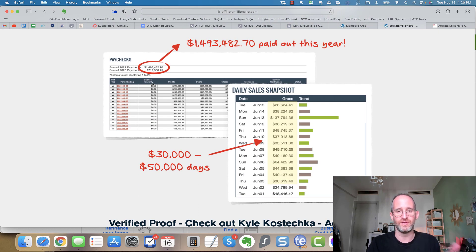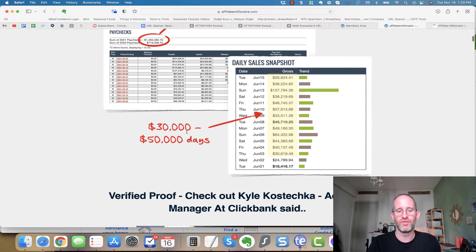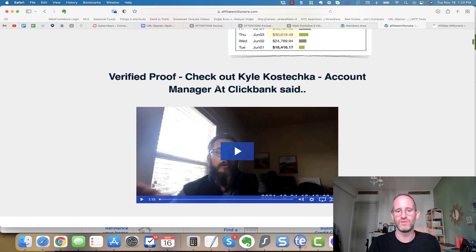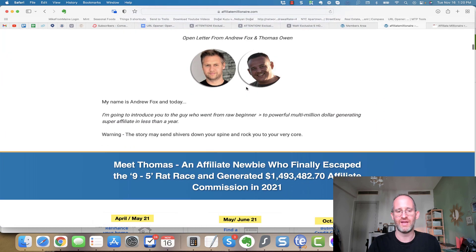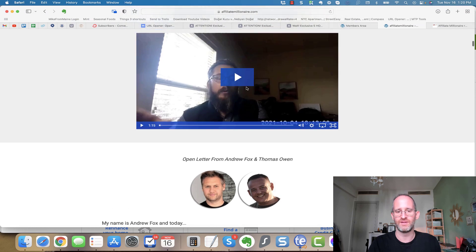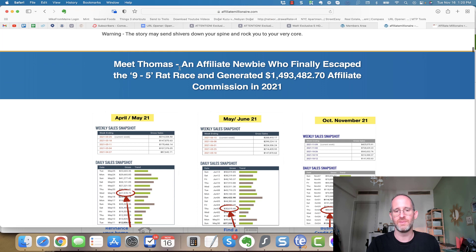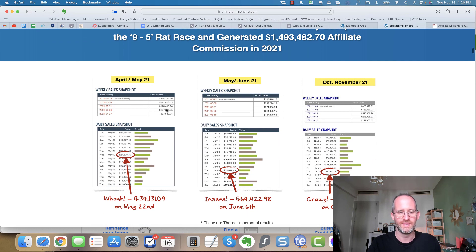These are screenshots of affiliate commissions — these are real results from doing it on ClickBank. I know that Andrew and Thomas are actually doing this themselves. These are real results from this method, which is pretty cool. You can see $30,000 and $50,000 days doing this — that's incredible. There's verified proof with Kyle Kostetcha, an account manager at ClickBank, actually verifying that this is real.